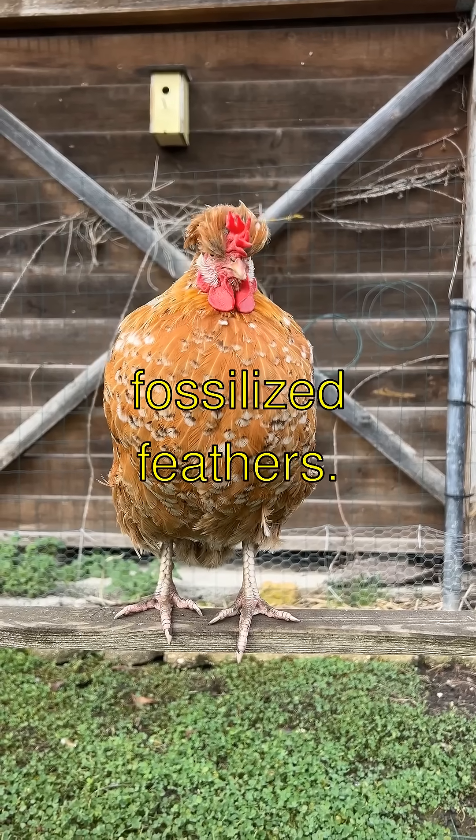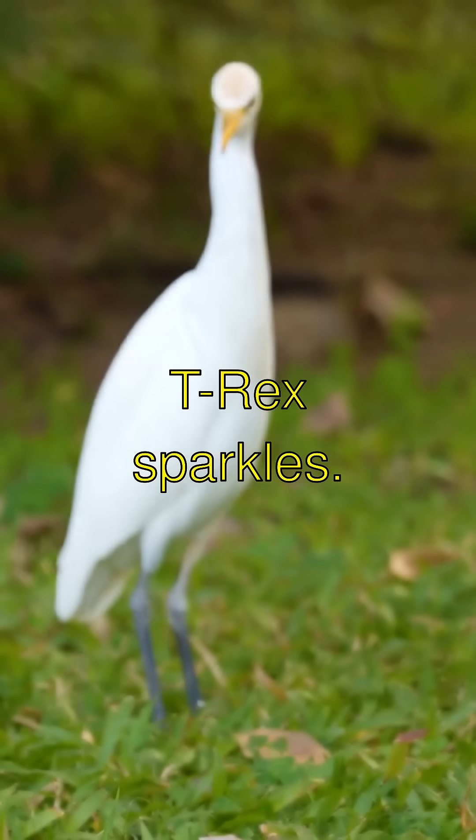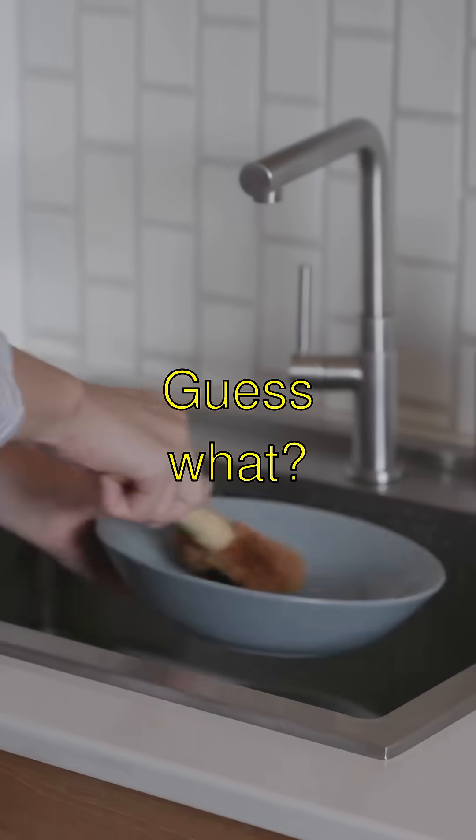Roaring News: Fossilized Feathers — T-Rex Sparkles. Guess what?